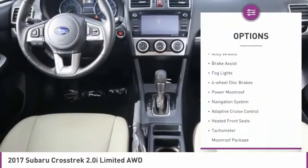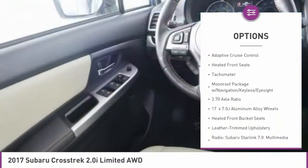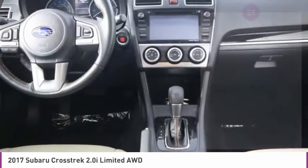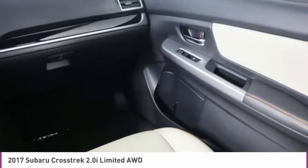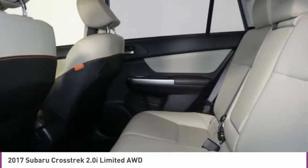Electronic stability control, alloy wheels, brake assist, fog lights, four-wheel disc brakes, power moonroof, navigation system, adaptive cruise control, heated front seats, tachometer. Searching for a dependable vehicle that looks great, too?